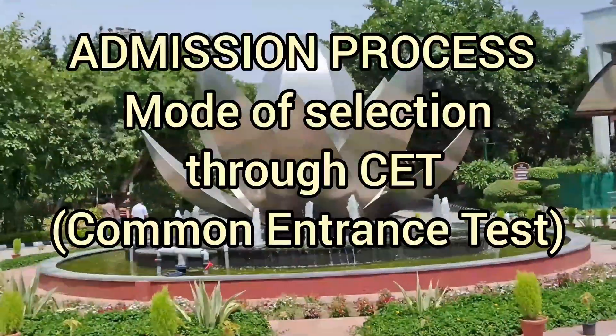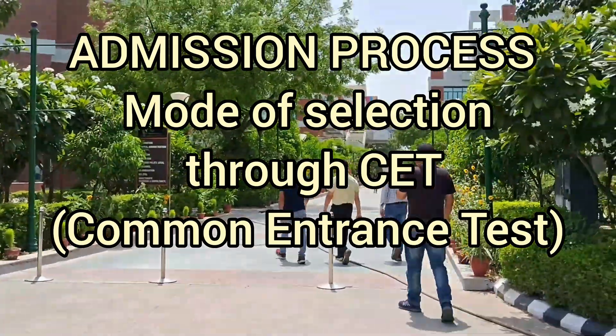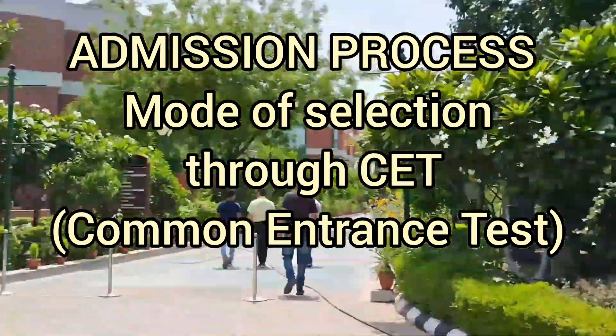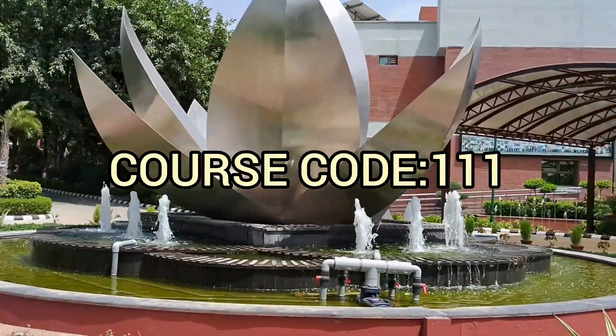If I talk about admission in this course, admission is through a common entrance test. The university conducts its own common entrance test, that is CET, and the CET code is 111.